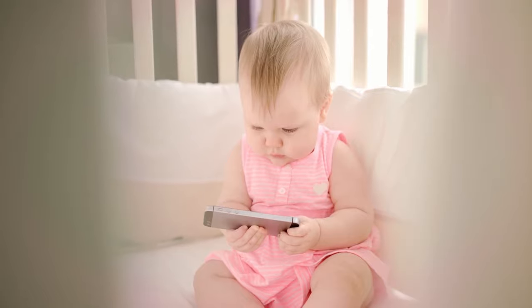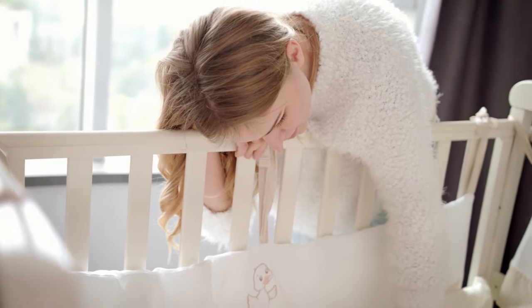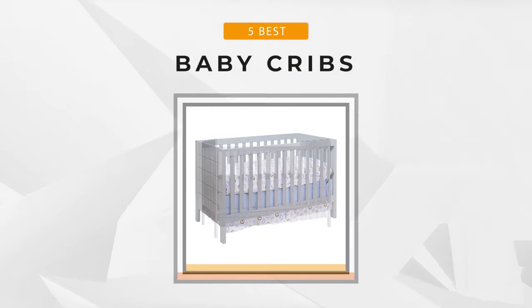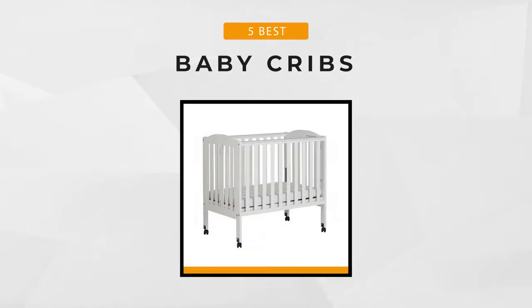Cribs can accommodate newborns up to the age of five and beyond. Some new parents may find it overwhelming with all the various options and choices out there. To help you decide which crib is best for your baby, we've reviewed the top five baby cribs available on the market. So join us as we introduce them one at a time. Let's begin.